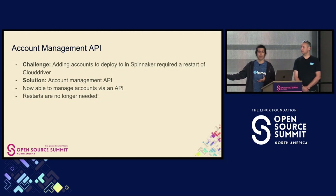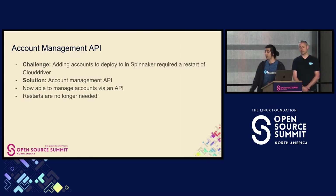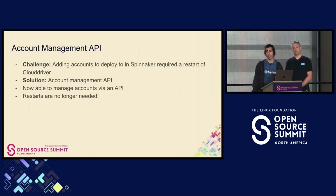Now we have this account management API, so you can add accounts to deploy to via an API. Restarts are no longer needed, and this has dramatically simplified and helped scaling Spinnaker at many organizations.